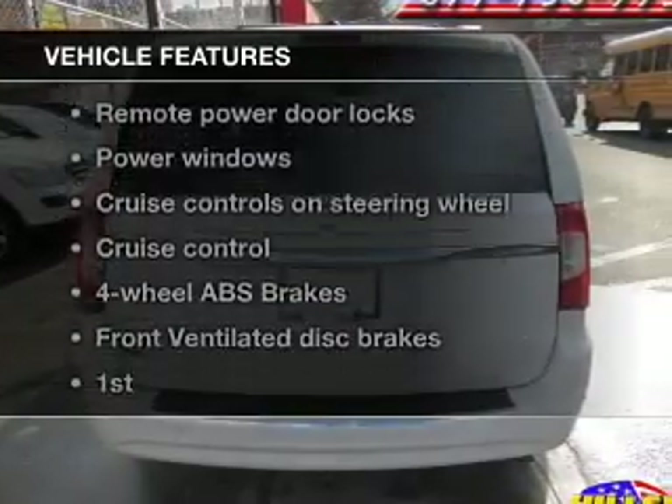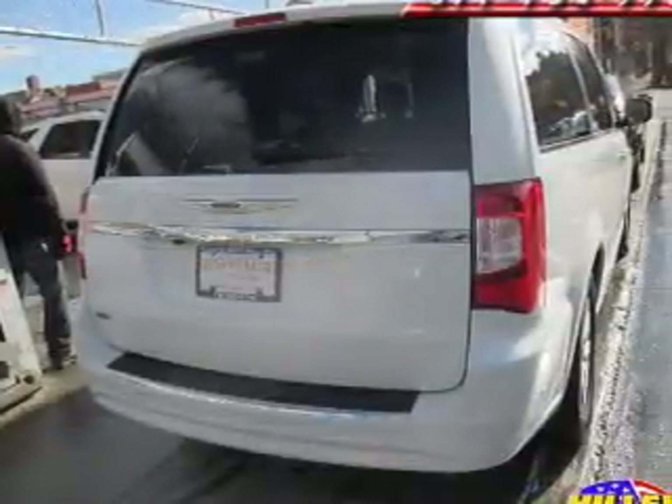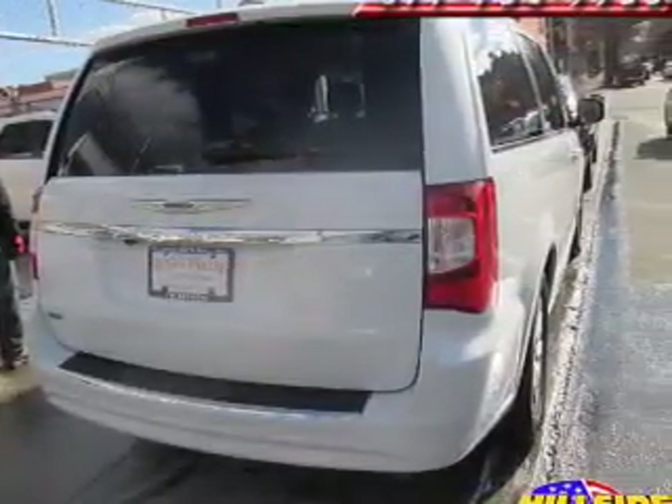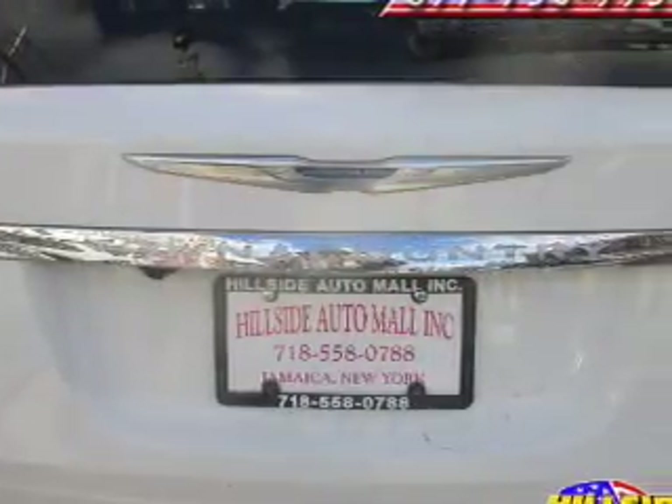Plus, enjoy these notable features that are included in this vehicle: leather seats, power door locks, power windows, cruise control, Bluetooth wireless, a DVD system, and an AM/FM stereo with a CD player.